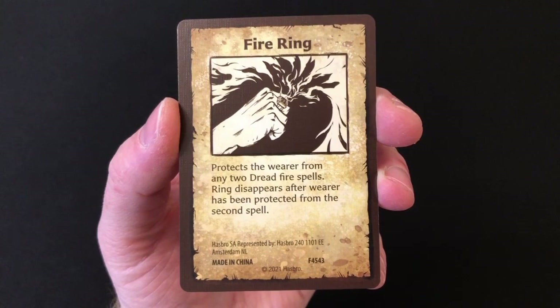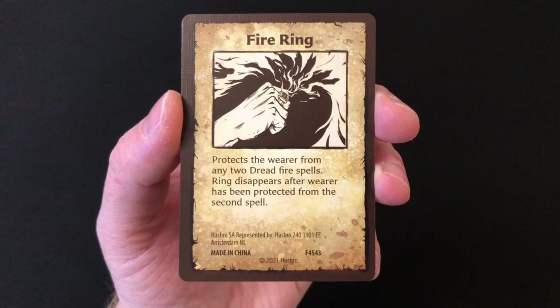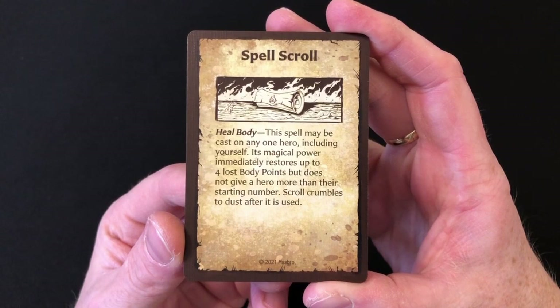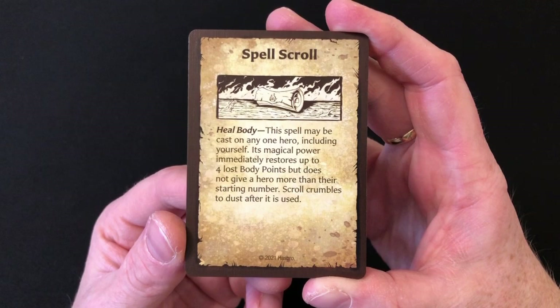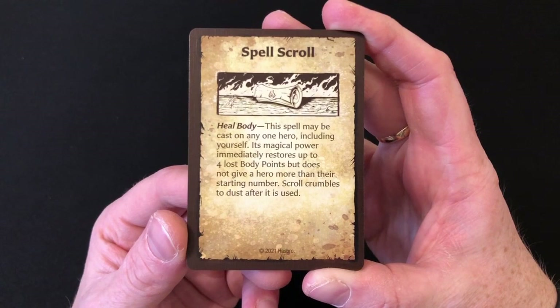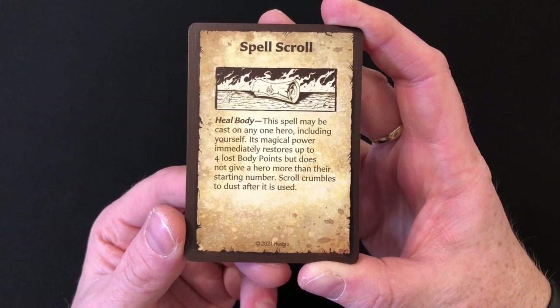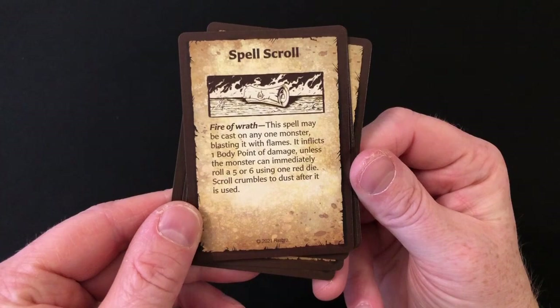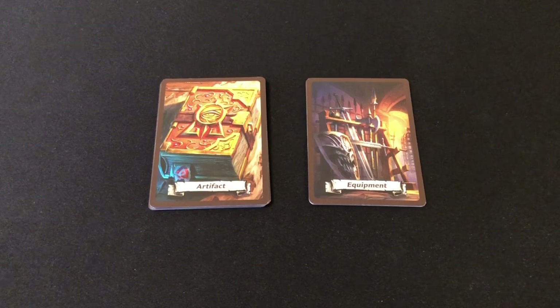Moving on to the artefacts, you get a Fire Ring which will protect you from two Dread Fire spells — once you've used it twice it's discarded. Then you get a magical throwing dagger which you can throw to automatically inflict one wound on a monster you can see. All of the other artefacts are spell scrolls, and these are interesting for two reasons. First, every time you find a scroll the mission will not tell you exactly what you found — you're supposed to shuffle this deck of spell scrolls and draw one at random. Secondly, because they're spell scrolls, anybody can use them, not just the wizard and the elf, which means finally characters like the barbarian can hurl a fireball at the enemy. The spells in question are Heal Body, Tempest, Ball of Flame, Courage, Fire of Wrath, Sleep, Rock Skin, and Genie.